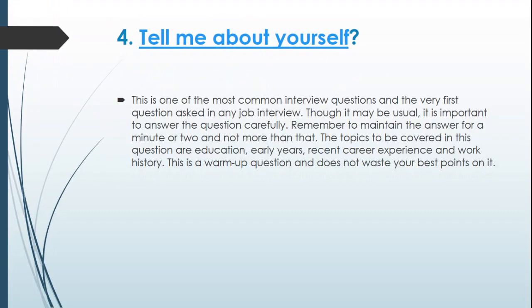Question 4: Tell me about yourself. This is one of the most common interview questions and the very first question asked in any job interview. Though it may seem usual, it is important to answer the question carefully. Remember to maintain the answer for a minute or two and not more than that. The topics to be covered are education, early years, recent career experience, and work history. This is a warm-up question, so do not waste your best points on it.